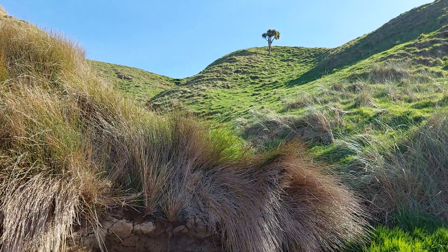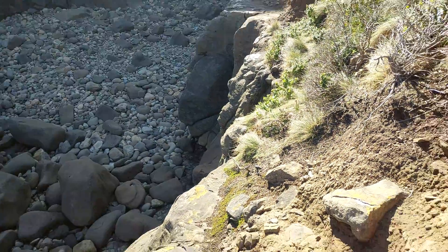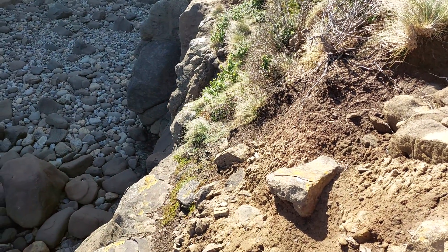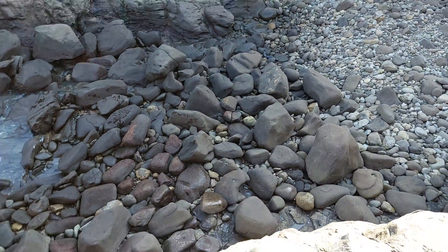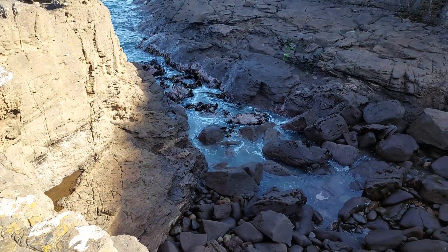Such beautiful hillsides as well. I'd really like to go down there, but that's a super dodgy little track to get there — I'm not going to take the risk. I wonder if there's a way to go down the bottom. I don't think so; looks pretty gnarly down there.